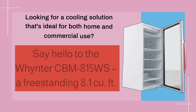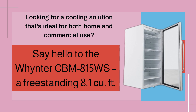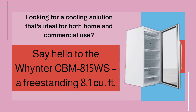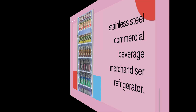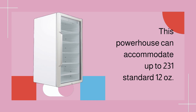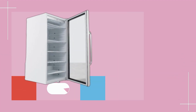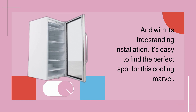Looking for a cooling solution that's ideal for both home and commercial use? Say hello to the Winter CBM 815WS, a freestanding 8.1 cubic foot stainless steel commercial beverage merchandiser refrigerator. This powerhouse can accommodate up to 231 standard 12-ounce cans, making it perfect for your favorite beers and canned beverages. And with its freestanding installation, it's easy to find the perfect spot for this cooling marvel.